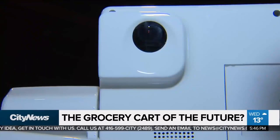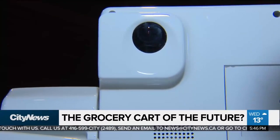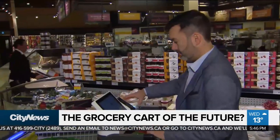The cart is also equipped with cameras. Eventually, it will allow it to know exactly what you're putting in without you having to scan anything.